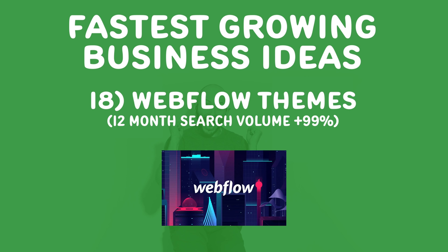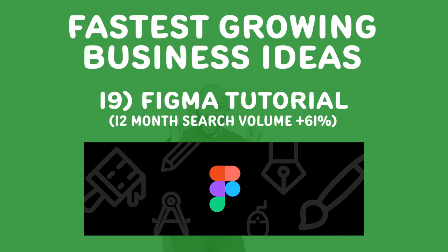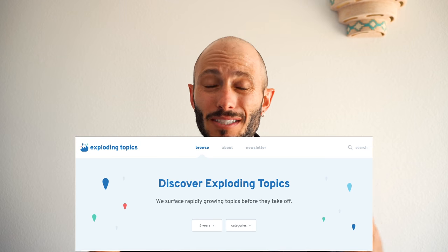Number eighteen, Webflow themes — one of the fastest growing business ideas right now. Webflow is kind of like the new WordPress: a little bit easier, a little bit sexier, a little bit better looking. Think of it like the iPhone model, the WordPress model, or the Shopify model — what are popular platforms you can build a business off of? Facebook games, Webflow — can you create themes or products to sell to this fast and large growing community? Number nineteen, Figma tutorials. If you haven't heard of Figma, it's a design product. People are creating tutorials and that is growing extremely quickly. Check out ExplodingTopics.com — they gave us this amazing data.